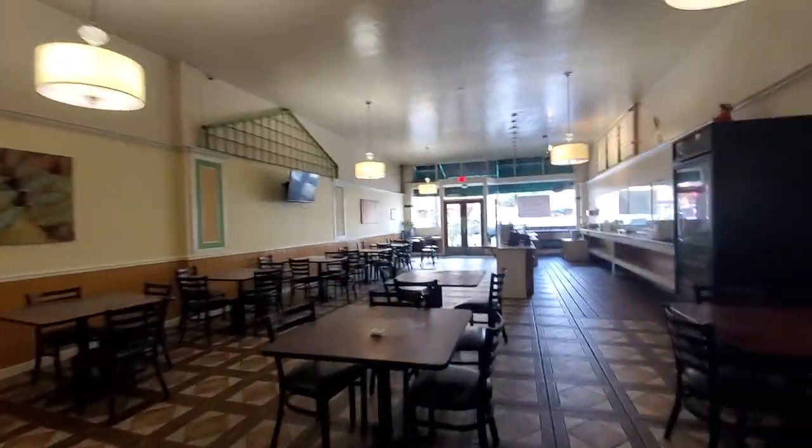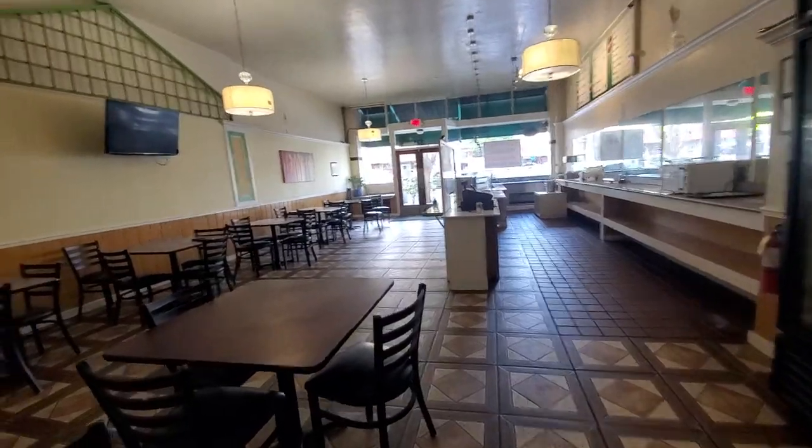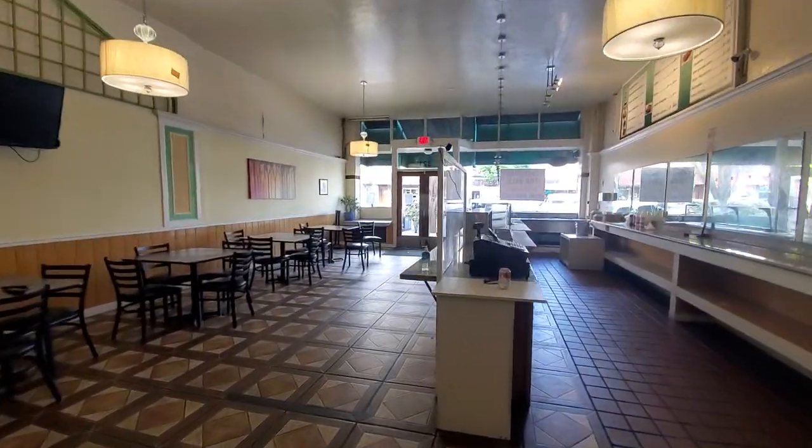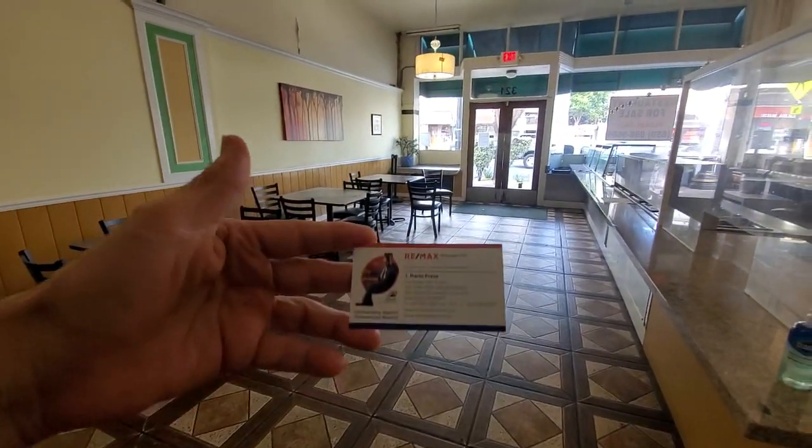If you are interested, look me up online as hashtag the broker with the heart at maxmyhouse.com, or call me at 650-746-4607. Until next time.